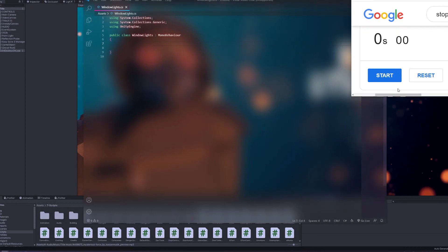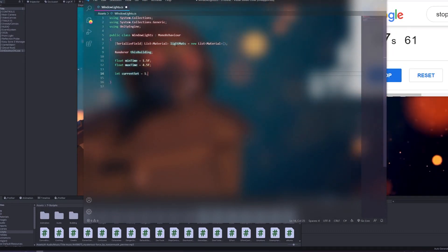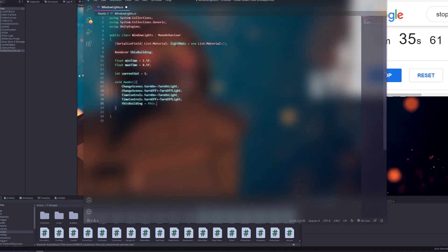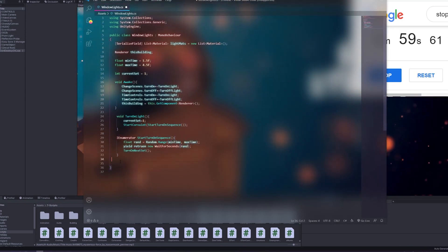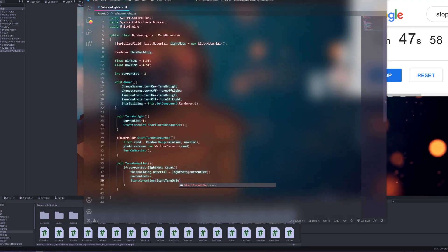Let's begin the tests. In this first test, I typed out a script that I recently wrote for Strain. It changes the textures of a building at random intervals throughout the evening to make it appear like lights are turning on and off — turning lights off in the morning. By the way, this is definitely my regular typing speed. It's not sped up at all. Definitely not.